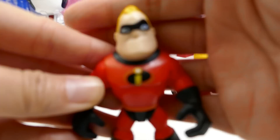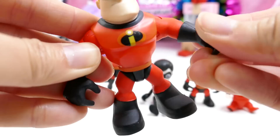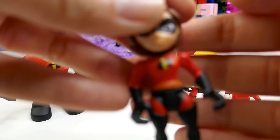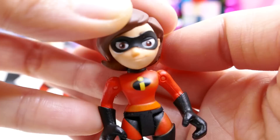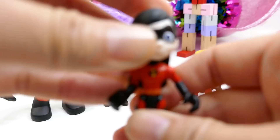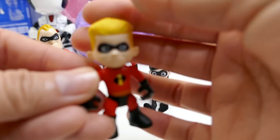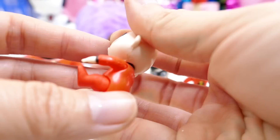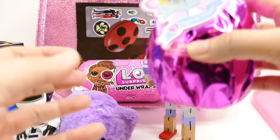First up we have Mr. Incredible, and what's really great about these is that they are articulated — your wrists move, your shoulders also move, and your legs too. Here is Elastigirl — I really like her face, looks super fierce, and I love her boots. We have Violet, the oldest of the three kids. Next we have Dash — he looks so happy. And finally we have Jack-Jack — I think he's the most powerful one of all!